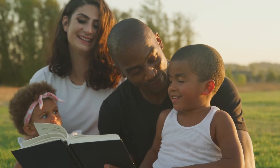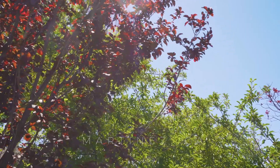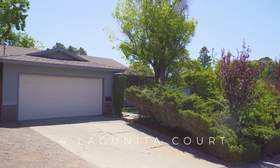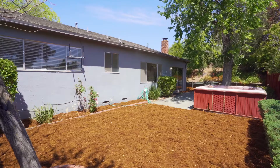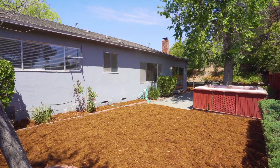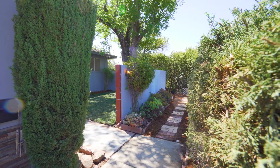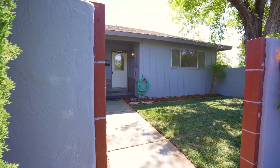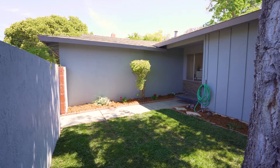Welcome to Lagunita Court. This three-bedroom, two-bathroom single-family home rests on a corner lot just under 10,000 square feet in size. The front facade is cascaded with greenery that provides both shade and privacy as you make your way to the driveway.